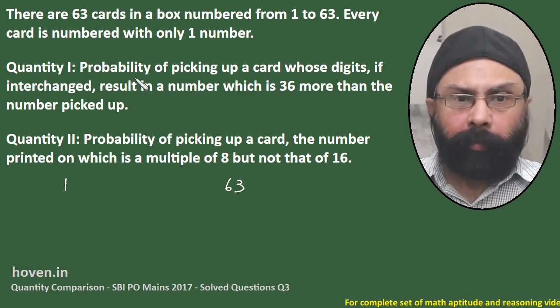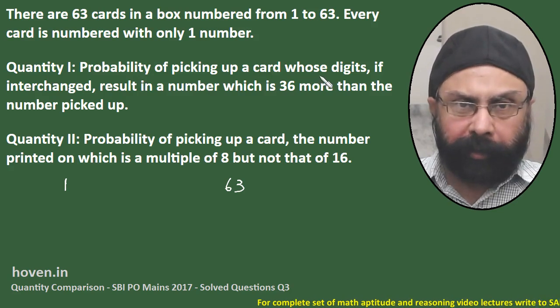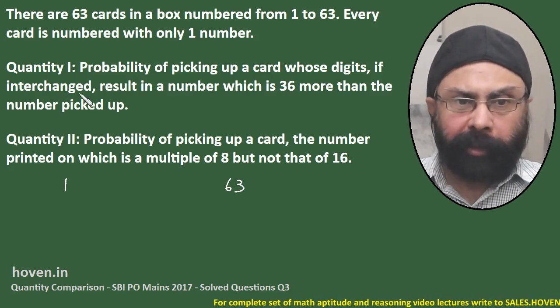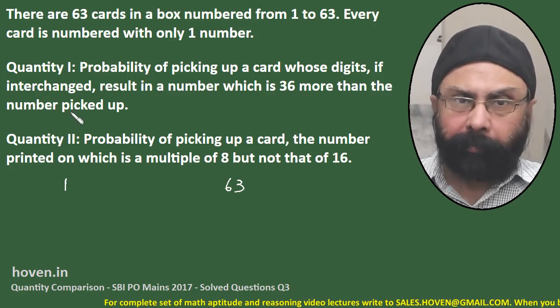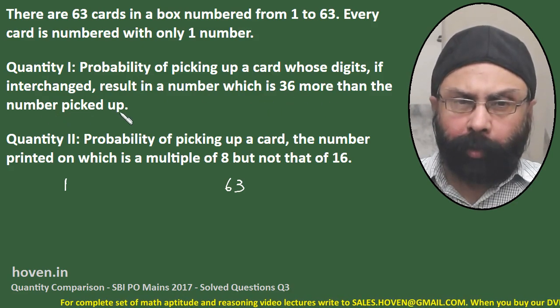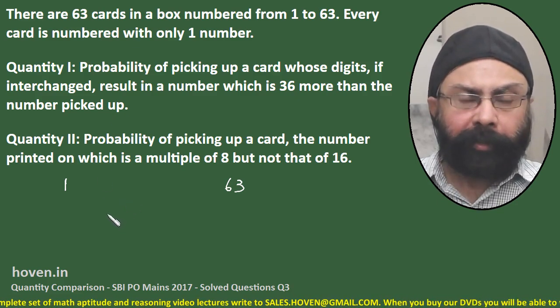Quantity 1: probability of picking up a card whose digits, if interchanged, result in a number which is 36 more than the number picked up. Looks a bit complicated, but it's not that way. Let's do it.